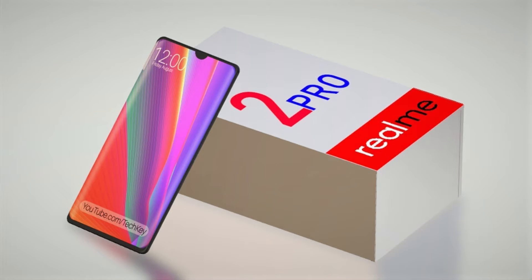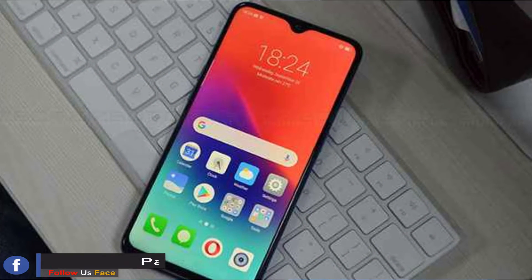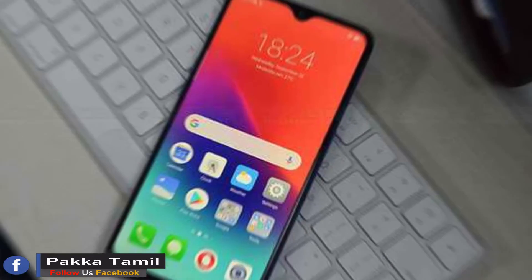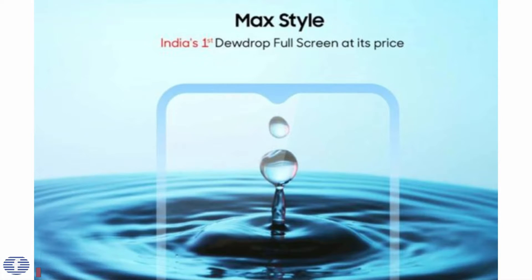So now we are going to talk about YouTube and we are going to talk about Realme 2 Pro. We are going to start with $13.99. So we are going to talk about a great mobile.